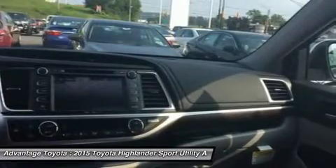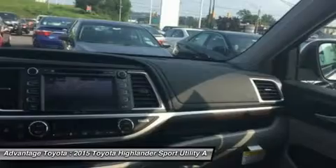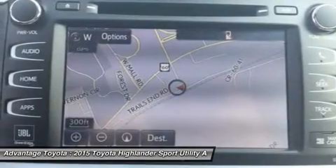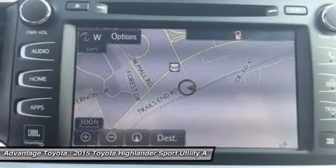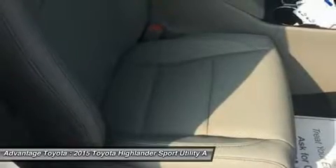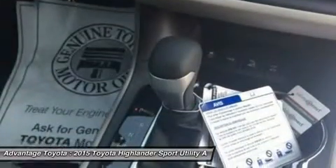Available features include a navigation system, standard on XLE and Limited trims. Entune Audio with Intelligent Touch controls comes standard on Highlander, and with available navigation you get SiriusXM Radio, HD Radio, Entune App Suite, and a 6.1-inch or 8-inch touch-screen display.